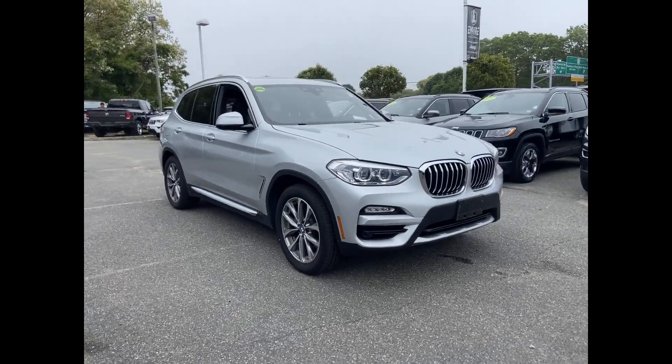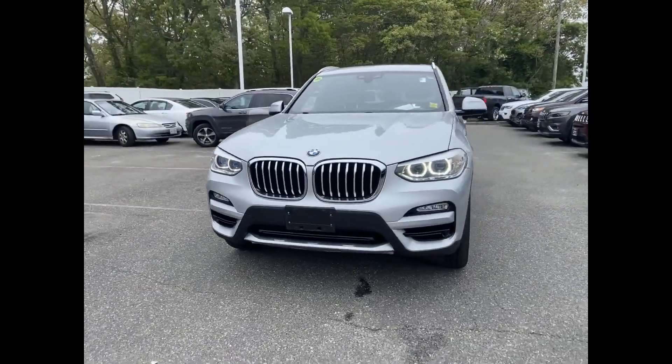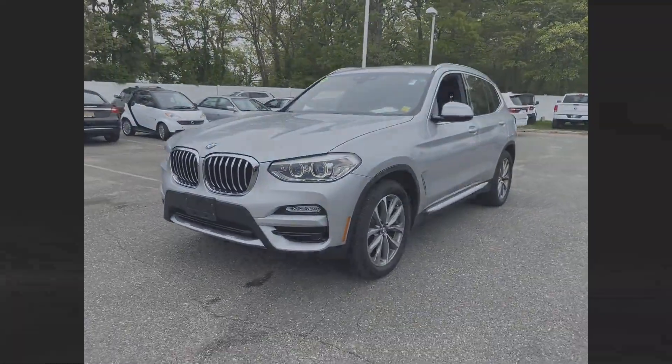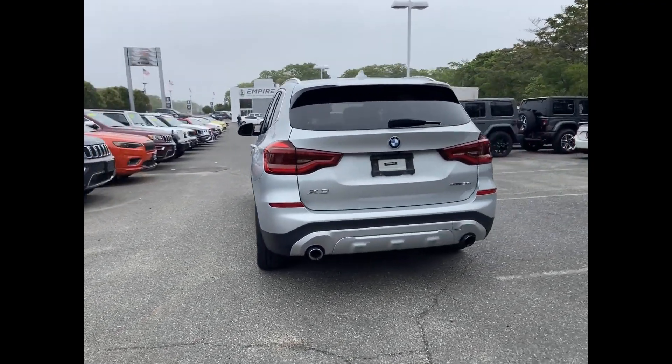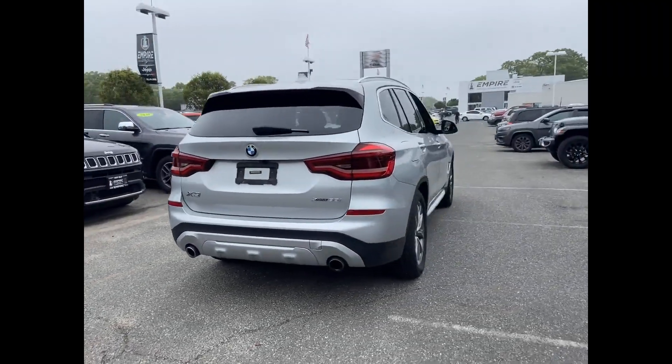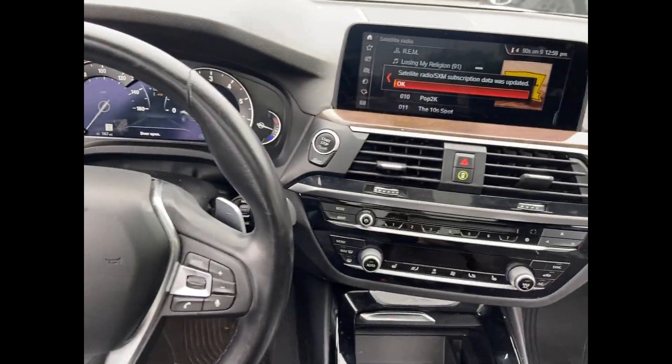2019 BMW X3 with less than 30,000 miles on the odometer. This SUV offers space as well as power and performance. If you're looking for extras, look no further than these built-in features: side view mirrors with turn signals, turbocharged engine.